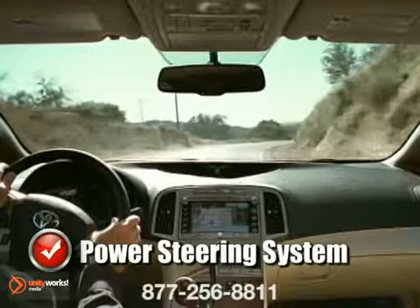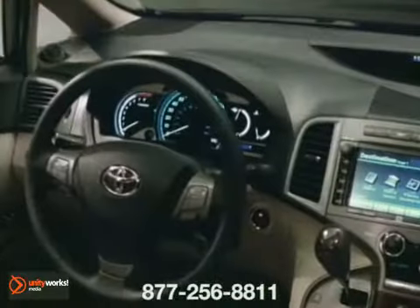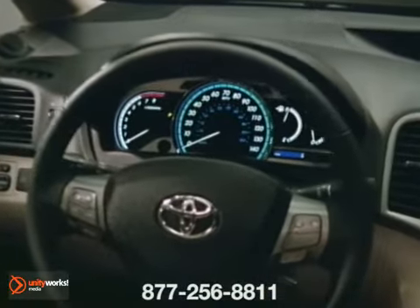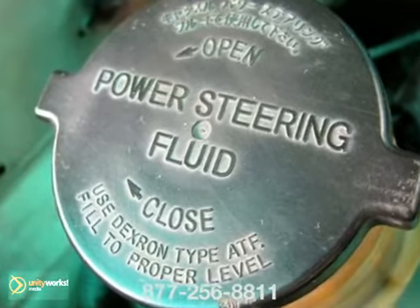The power steering system is what makes navigating winding paths and curvy turns easy. If not properly maintained, the power steering system may not function properly or cause system components to become damaged. A common cause of this is being low on power steering fluid.